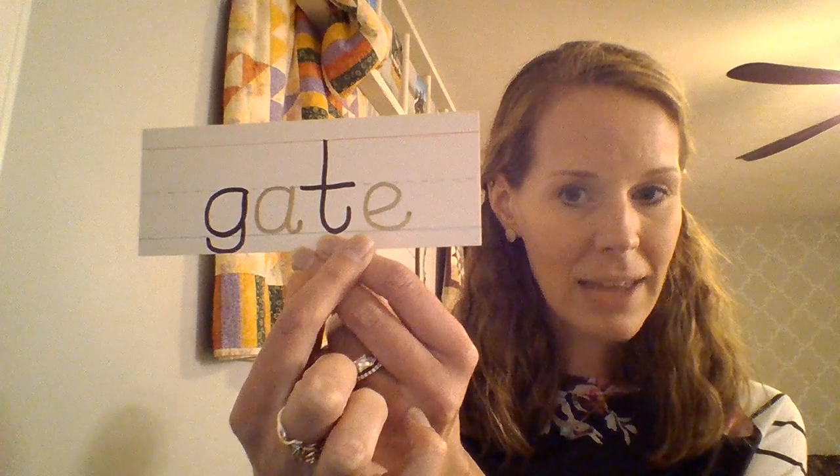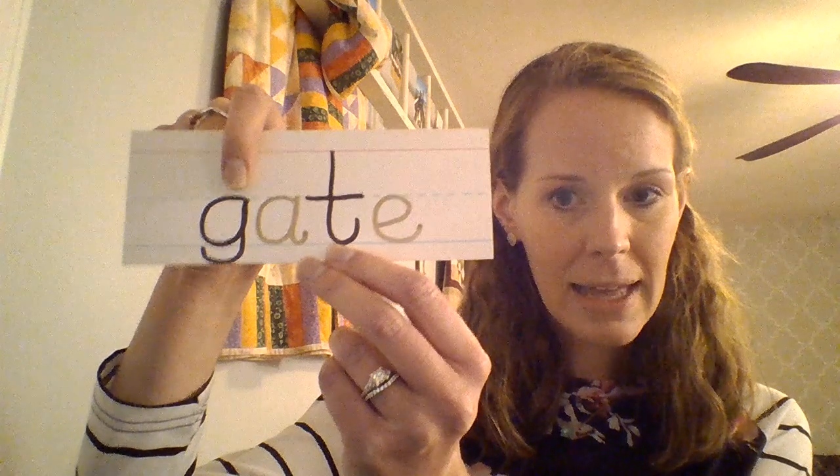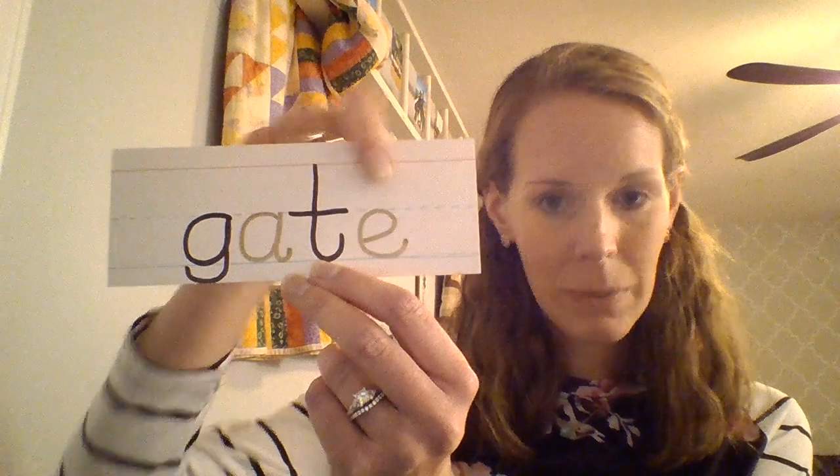So I'll start off with an example. What is this a picture of? This is a gate. Do you hear that A sounding? Here's the word card for gate. Mrs. Unfried made the A gold and the silent E gold. We pronounce the word G-A-T — we don't pronounce that E. That E is silent. So that is our first practice word: gate.